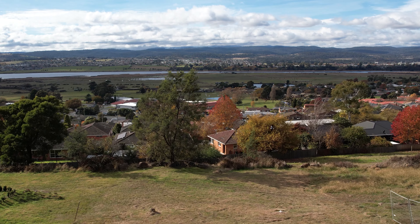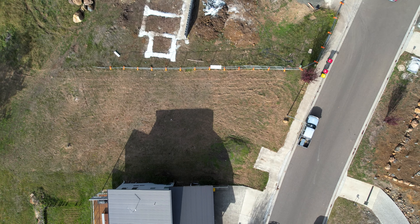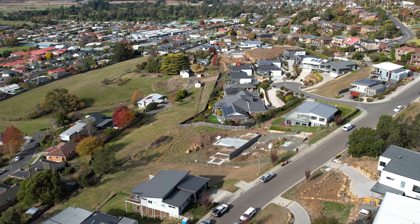Your builder or architect will love this site, holding 1125 square meters, allowing for plenty of scope to build your dream home with all the services provided to the head of the block and titles issued.